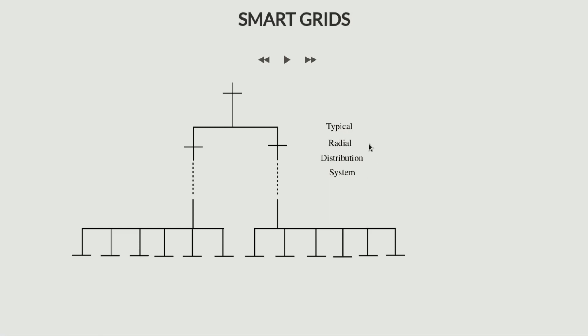So this is a typical radial distribution system. As I already said, we have different forms of protection — if there's a fault at any one point you would want to isolate that part so that the fault does not affect the others. This is very normal.